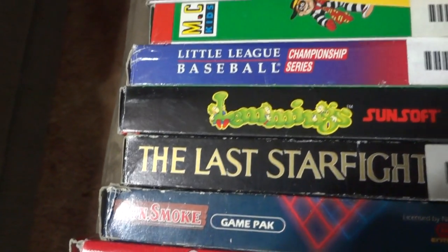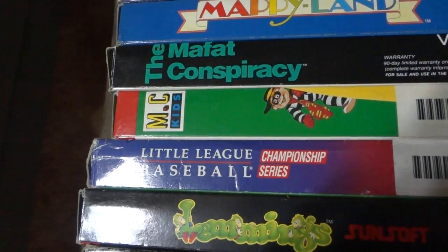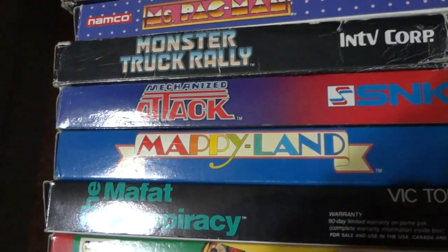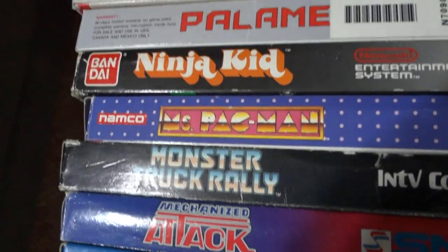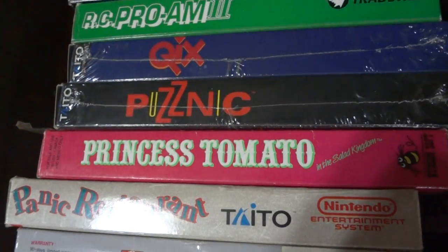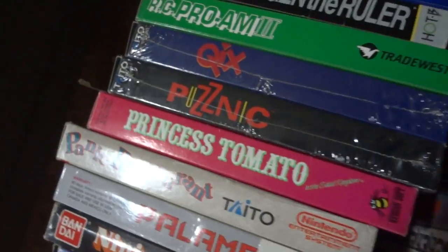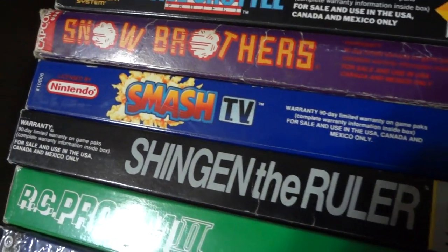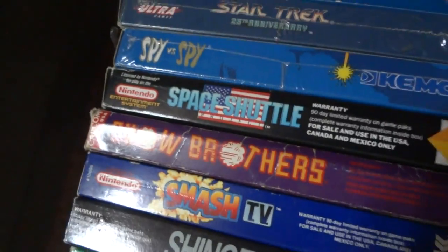Gunsmoke, Last Starfighter, Lemmings, Little League Baseball, McKids, Moffat Conspiracy, Mappy Land, Mechanized Attack, Monster Truck Rally, Mrs. Pac-Man, Ninja Kid, Palamides, Panic Restaurant, Princess Tomato, Husnick, Quicks, Pro-Am 2, Shenzhen the Ruler, Smash TV, and Snow Brothers.